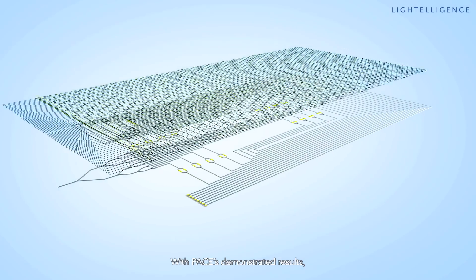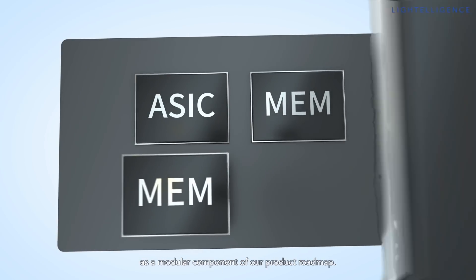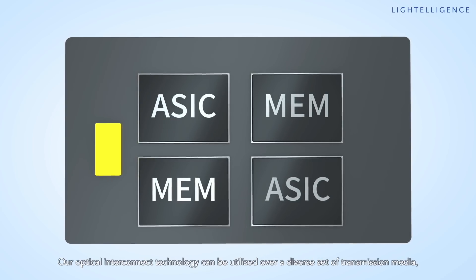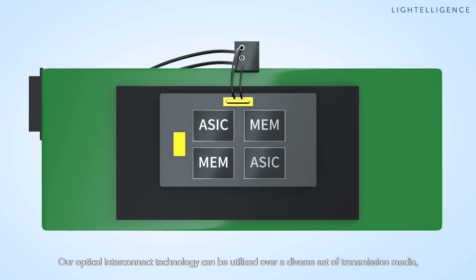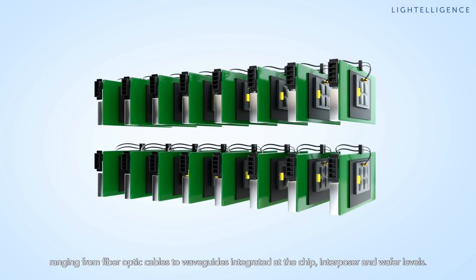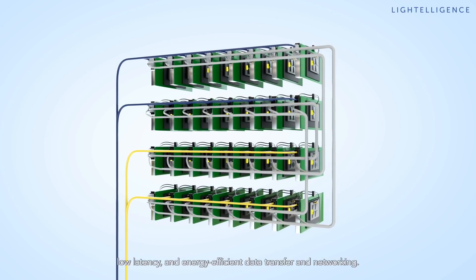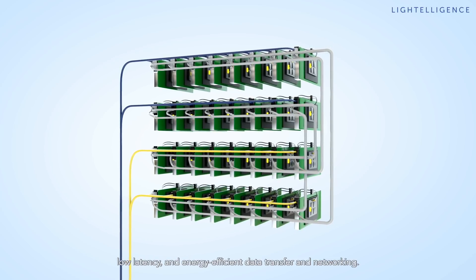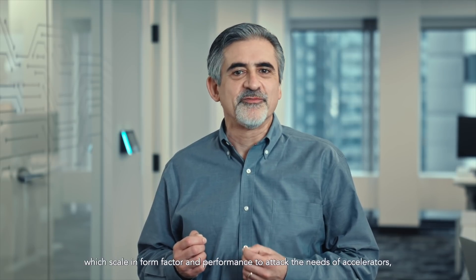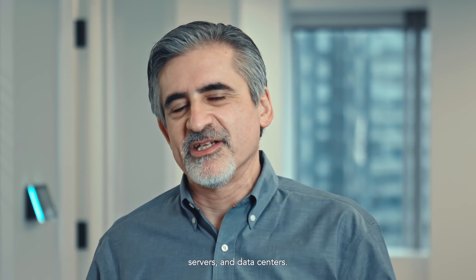With PACE's demonstrated results, we are now ready to integrate optical computing technology as a modular component of our product roadmap. Our optical interconnect technology can be utilized over a diverse set of transmission media, ranging from fiber optic cables to waveguides integrated at the chip, interposer, and wafer levels. It can deliver high-throughput, low-latency, and energy-efficient data transfer and networking — giving us a powerful arsenal to deploy products that scale in form factor and performance to attack the needs of accelerators, servers, and data centers.